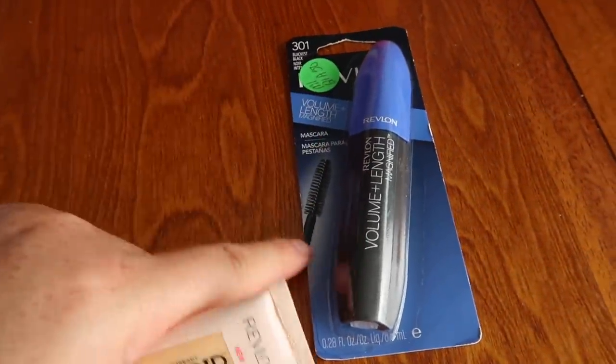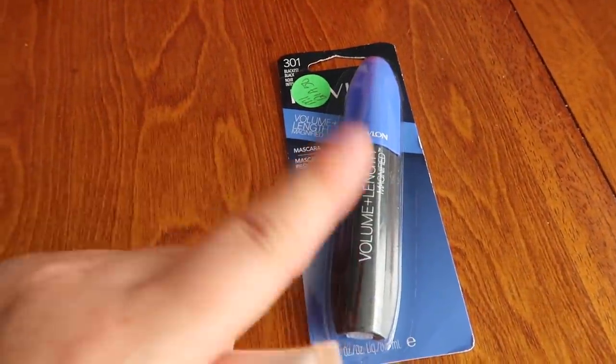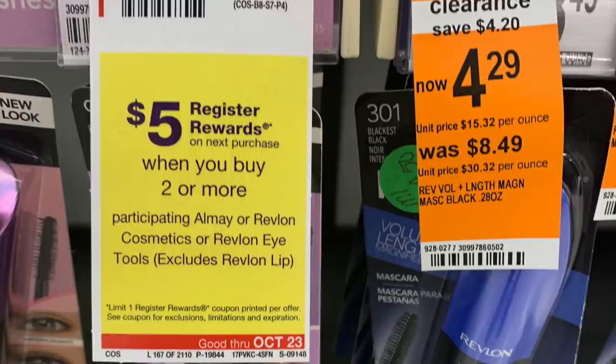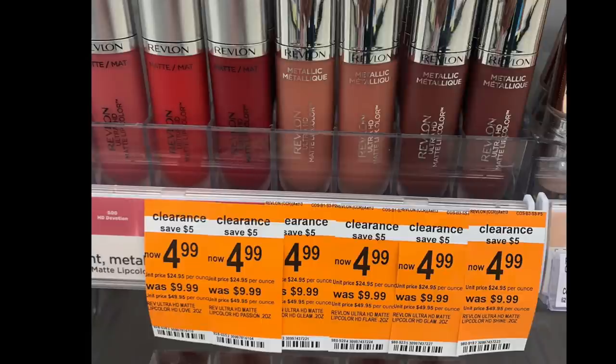I would not buy this mascara in concert with the concealer — I'd try to get two of just the concealers, because something seems really wonky with the mascara. I do know that if you buy two concealers you can get back a $5 register reward. Also, to buy two clearance Revlon lip products kicks back a $7 register reward, which is a little bit more.